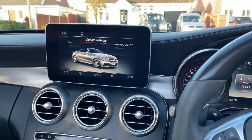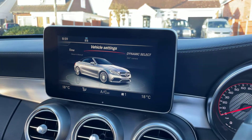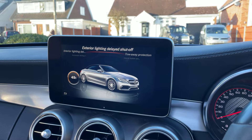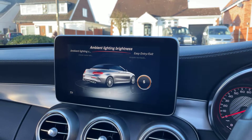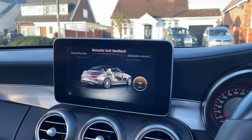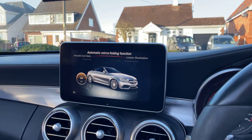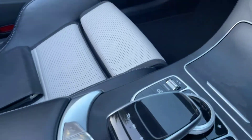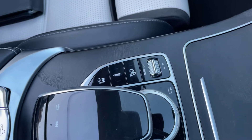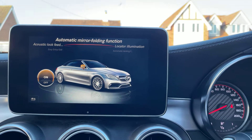Up here you've got your infotainment system, which is controlled by this console here. You've got your vehicle settings — automatic mirror folding, interior lighting, all ambient lighting. This has the ambient lighting package as well. Easy entry and exit — it has the seatbelts which come out to you. Down here you've got your sport exhaust, your start/stop, and these are your comfort settings and your suspension settings, which can all be controlled from there.